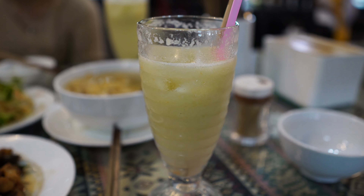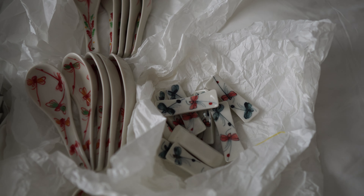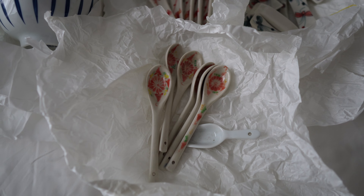I also got a guava juice. Here is the ceramic haul — I got 10 rice bowls, soup spoons, chopstick rests, and the little spoons you saw earlier.